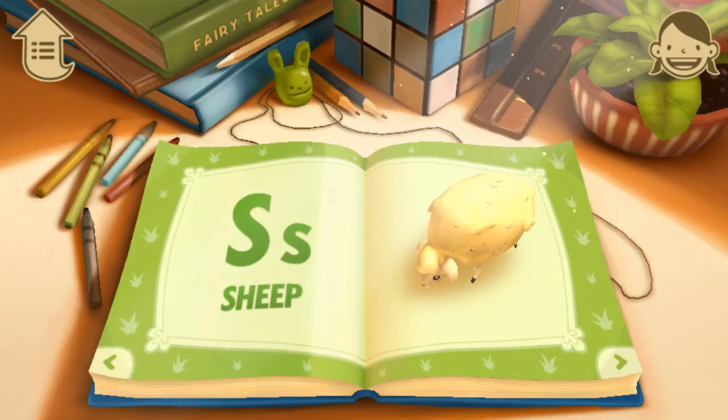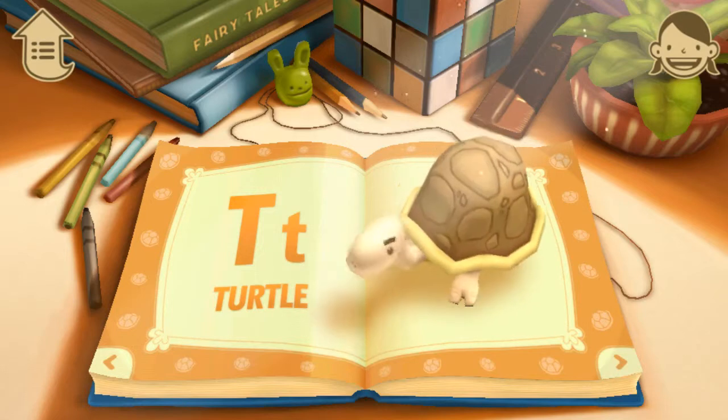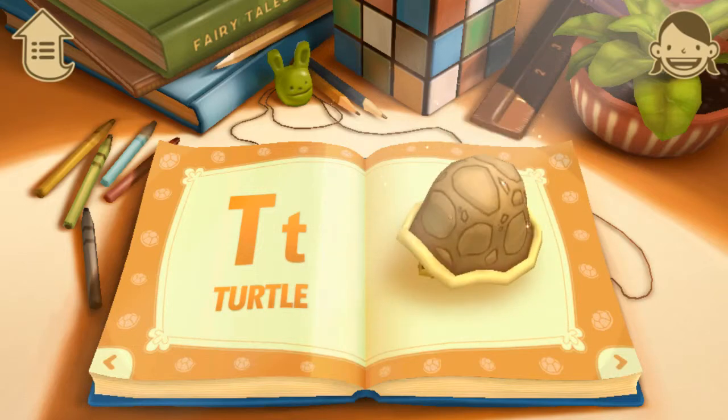S. S is for Sheep. A sheep says Baa. T. T is for Turtle. Turtles hide in their shells.